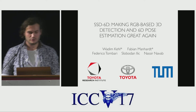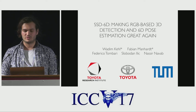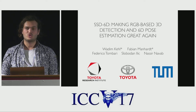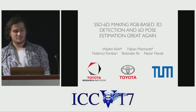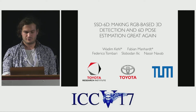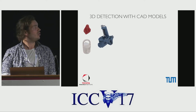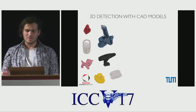I'm Vadim from the TOTA Research Institute and I'm super glad to present our latest work on 3D detection and 6D pose estimation in RGB data, which we named SSD6D. Since most people will probably not be familiar with this field, I will give a quick explanation first. Detecting 3D CAD models in images is a typical problem in robotics, augmented reality, or manufacturing.